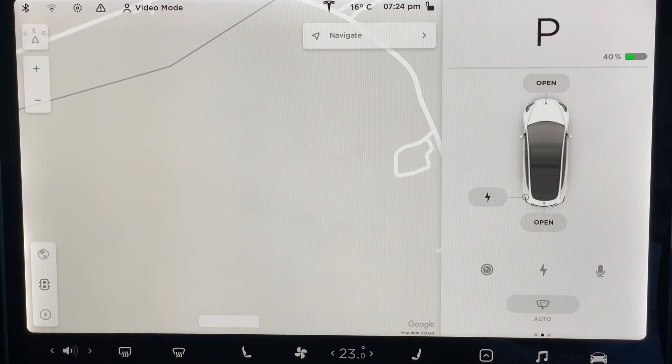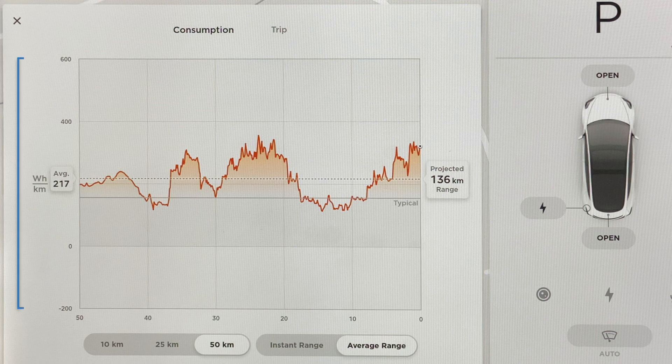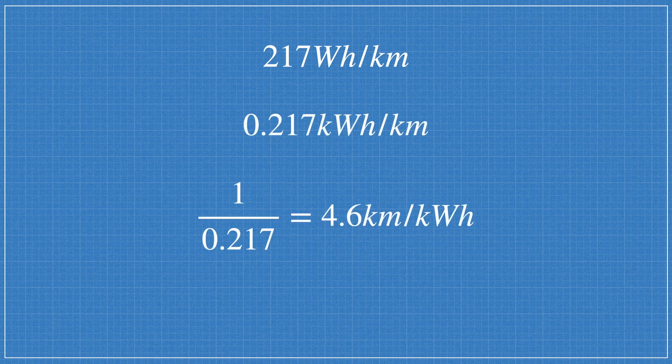On the touchscreen, opening the energy app shows a graph of energy usage over the last 50 kilometres along with a readout of energy consumption per kilometre. My average consumption reads 217 watt hours per kilometre, which equates to 4.6 km per kWh. Multiplied by the 75 kWh battery, that gives an actual range of 345 kilometres — not far off my 366 km estimate. The discrepancy is likely due to frequent motorway driving and harsh acceleration.